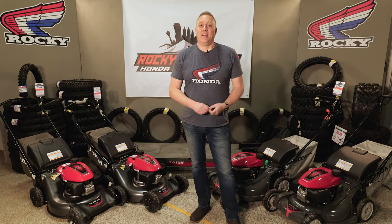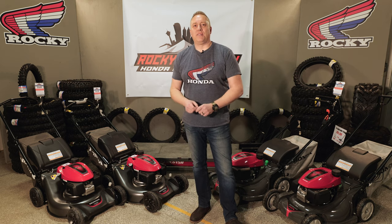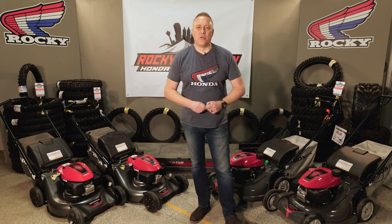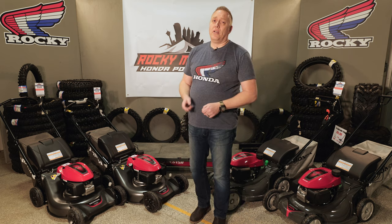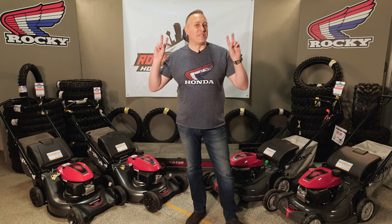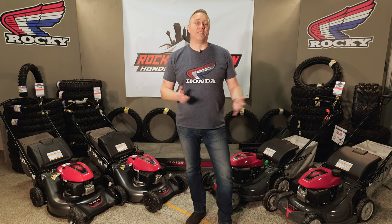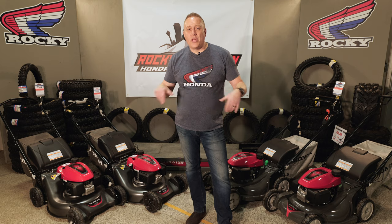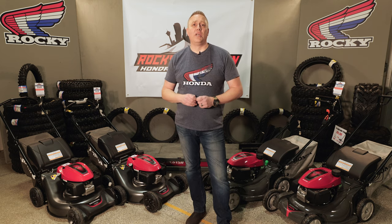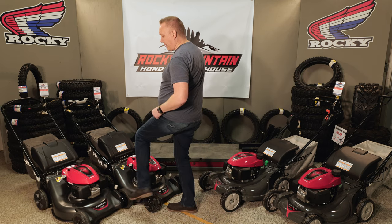Hey folks, Richard from Rocky Honda here. If like me you got up this morning thinking you can't wait to get out in the yard and enjoy the greenery, then opened the curtains and saw the snow, you'd be a bit bummed too. But I've got some good news — Honda revamped their entire lawnmower line this year and gave us some nice-looking, what we call Type R mowers. There are eight models in the range, and I'm going to give you a quick overview of four of the mainstay machines.